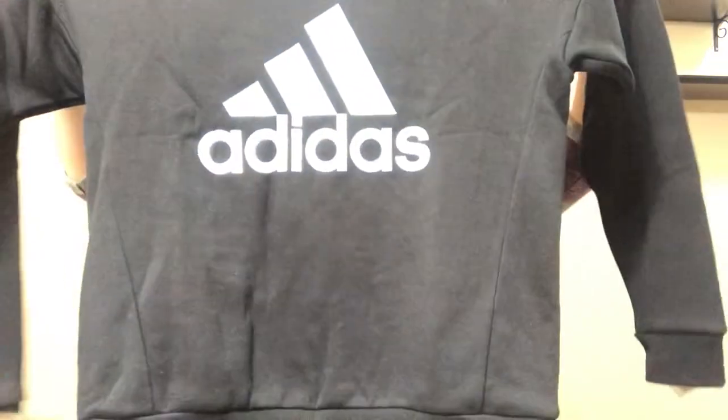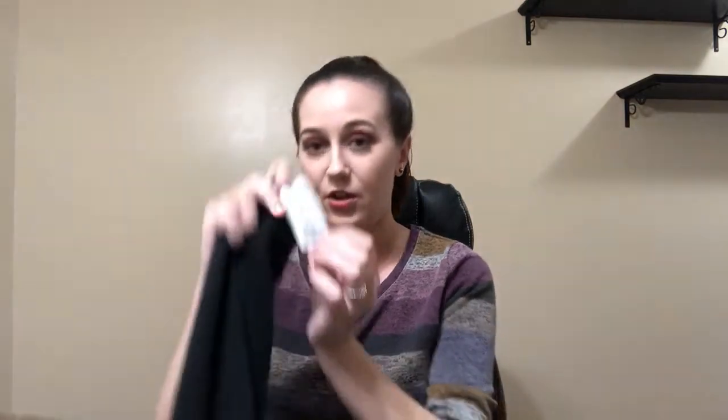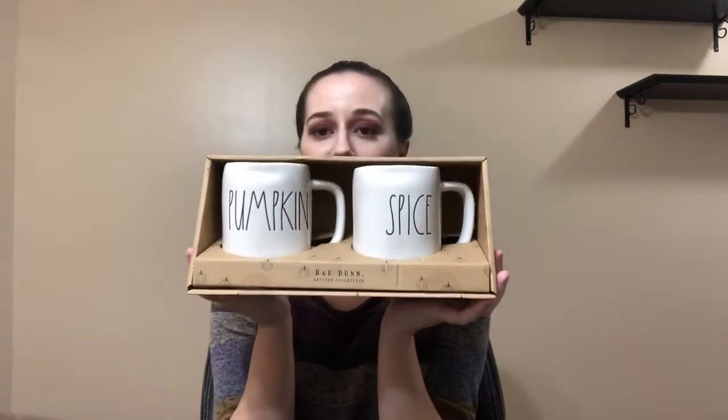I picked up a sweatshirt — it's Adidas, it's black. This is super comfortable; it's got fleece inside. I tried this on and I just love it. I picked up a size small and I thought this would go great with leggings and would be something very comfortable to lounge in. I paid $34.99. I also found a Radon set — it's Pumpkin and Spice. How cute is that? This was $12.99 and I am just so in love.